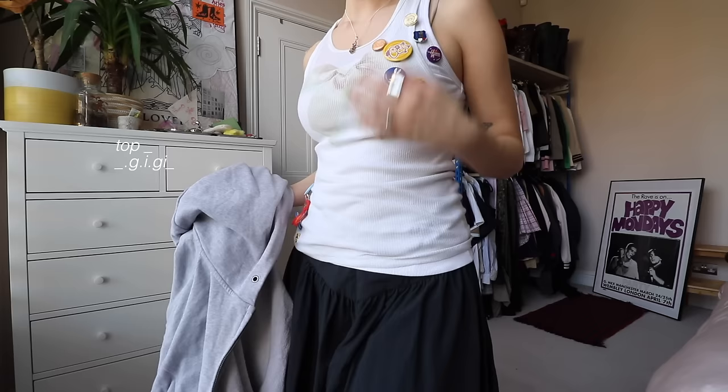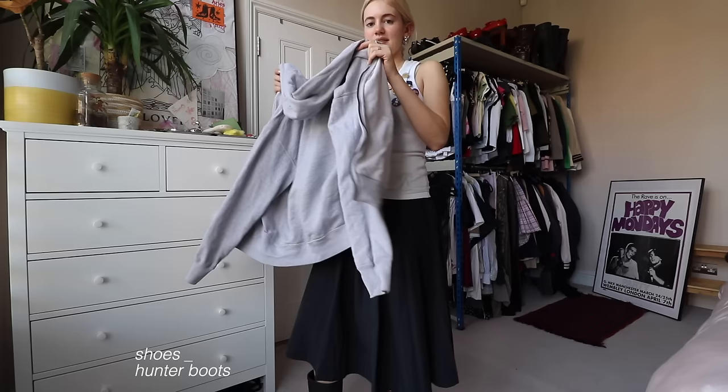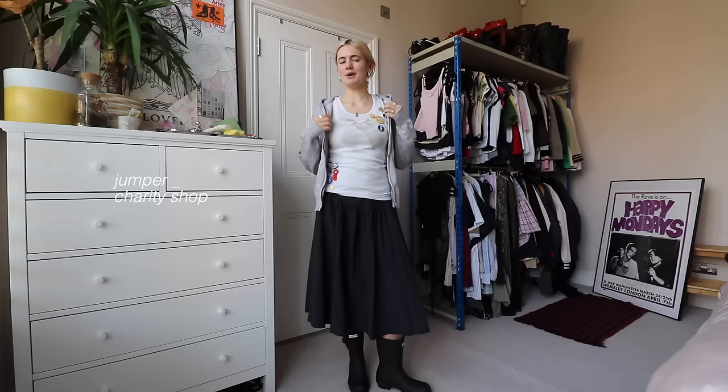I wore this outfit last week and knew I wanted to put it in this video — it's so simple but fun. The whole outfit is based around this cami top from Gigi, with all my badges and buttons on it. I've been really inspired to do that lately — seeing so many people, especially Adorama, putting big and small badges on trousers and shorts. The skirt is from Peachy Den, and the shoes are the same Hunter buckle welly boots.